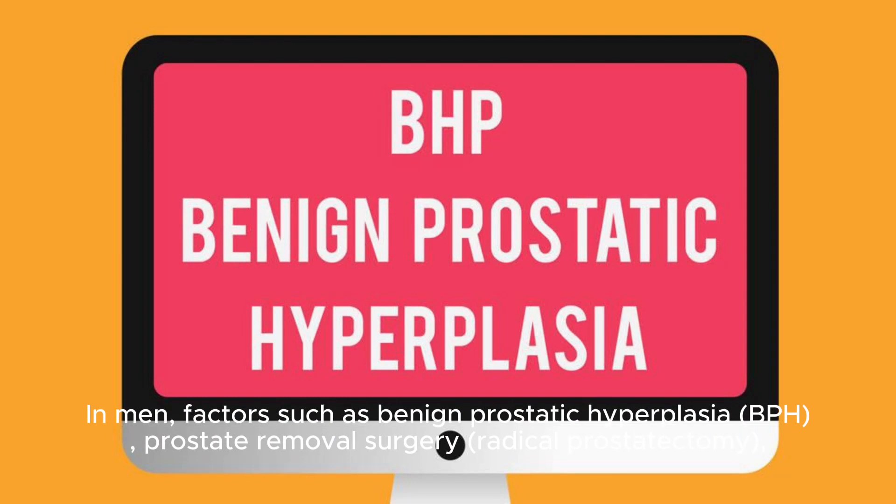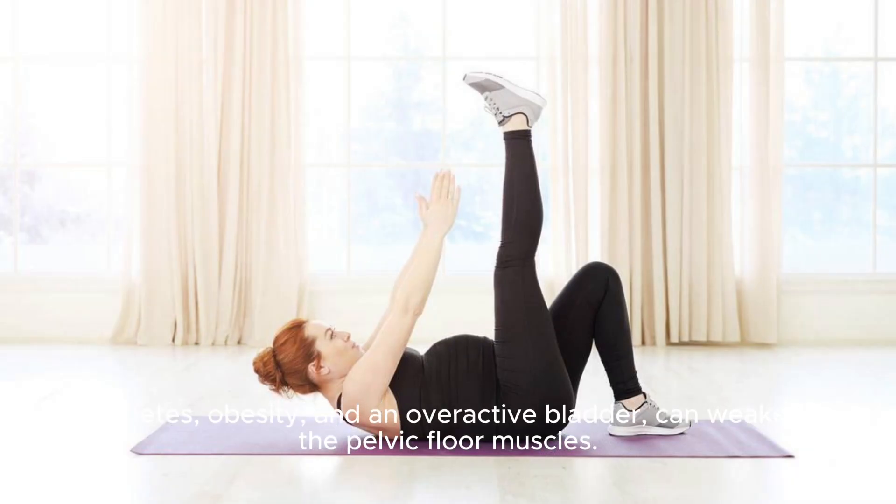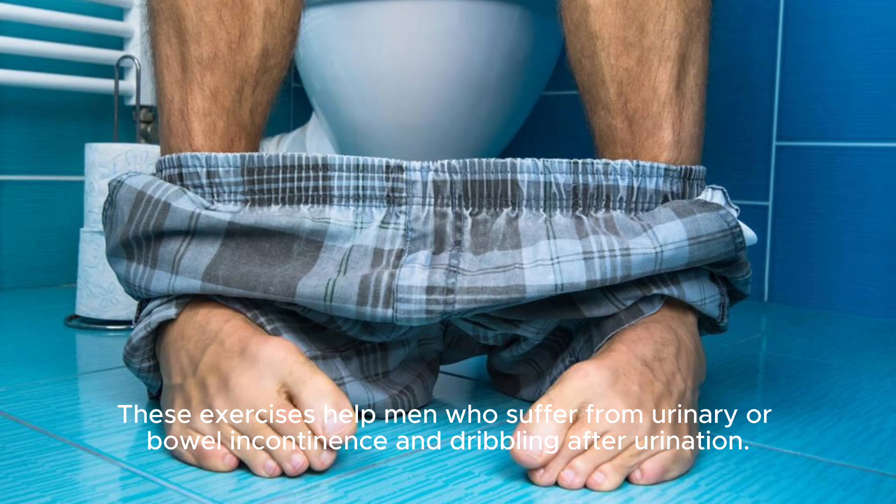In men, factors such as benign prostatic hyperplasia (BPH), prostate removal surgery, radical prostatectomy, diabetes, obesity, and an overactive bladder can weaken the pelvic floor muscles. These exercises help men who suffer from urinary or bowel incontinence and dribbling after urination.